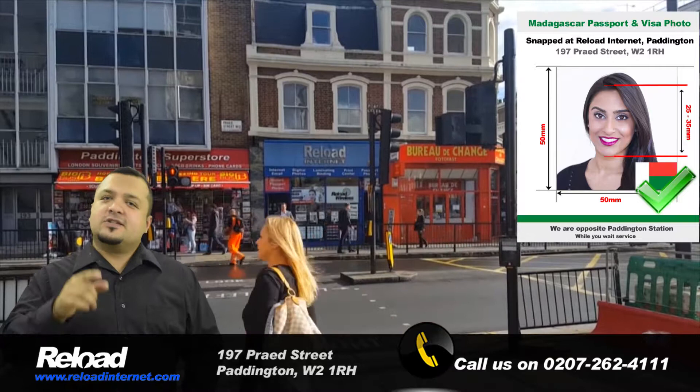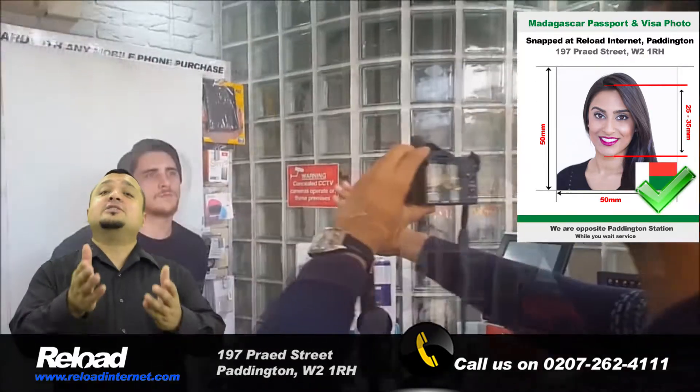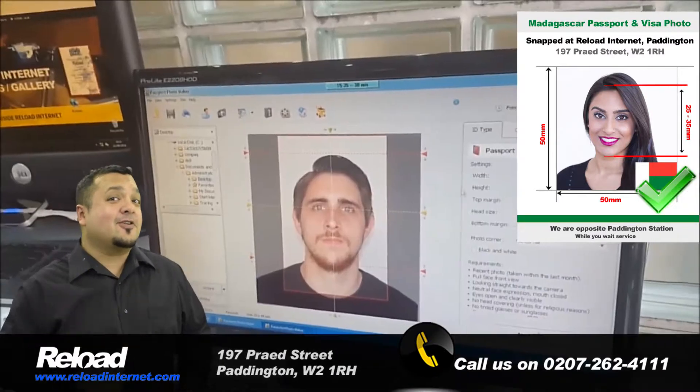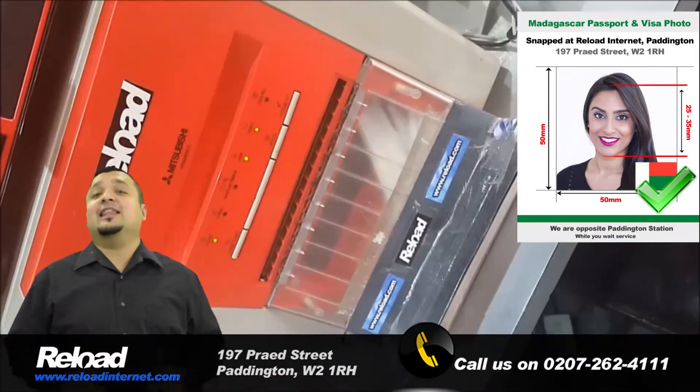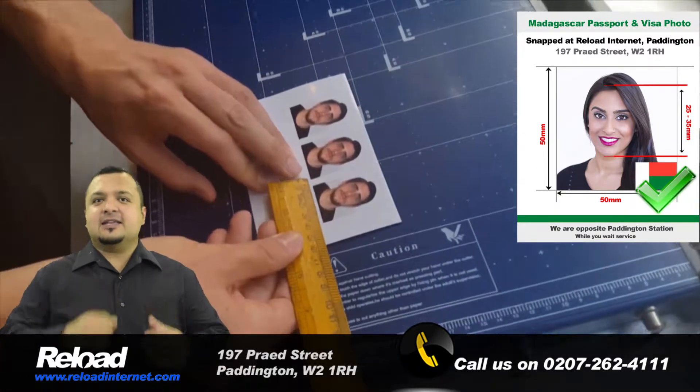No appointment needed — just stop by our store and one of our trained photographers will assist you straight away, providing you with a set of high quality photographs that are up to date with the latest passport and visa photo guidelines released by the Embassy of Madagascar.